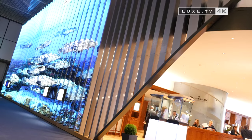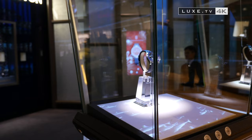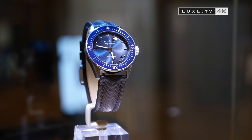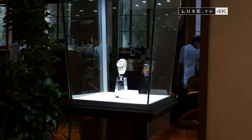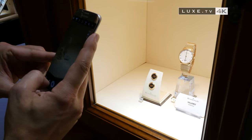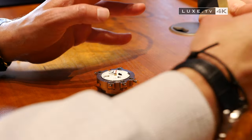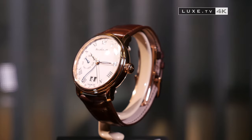A love story between Blancpain and the deep sea once again takes us on an adventure. In a deep blue colour, the Fifty Fathoms Bathyscape bathes in its environment. Around it, there are other exceptional timepieces like the Monopoussoir chronograph from the Villeret collection or the Quantième complet from the women's collection featuring lunar phases and set bezel. What interests us today are the innovations from Blancpain — four timepieces that attract the attention, three of them belonging to the great Villeret family.